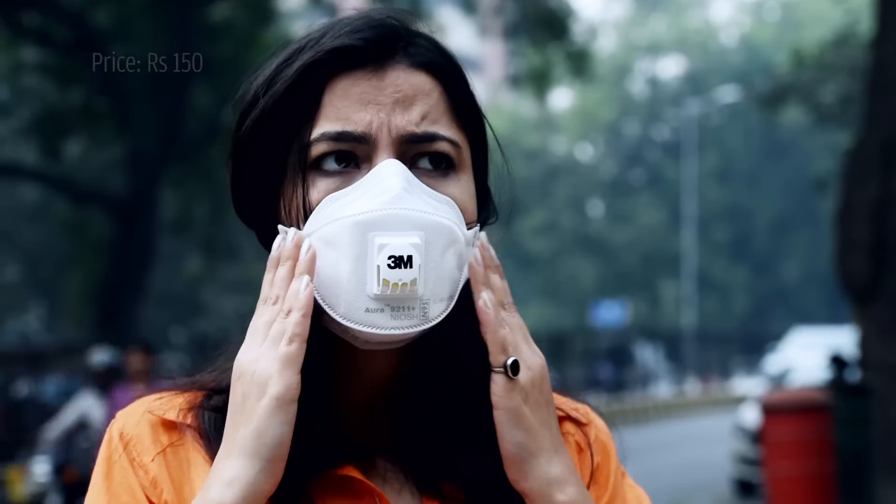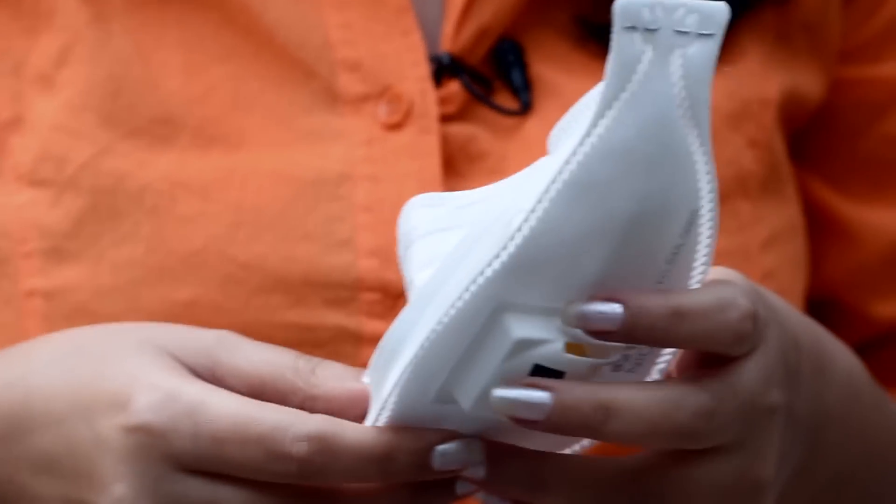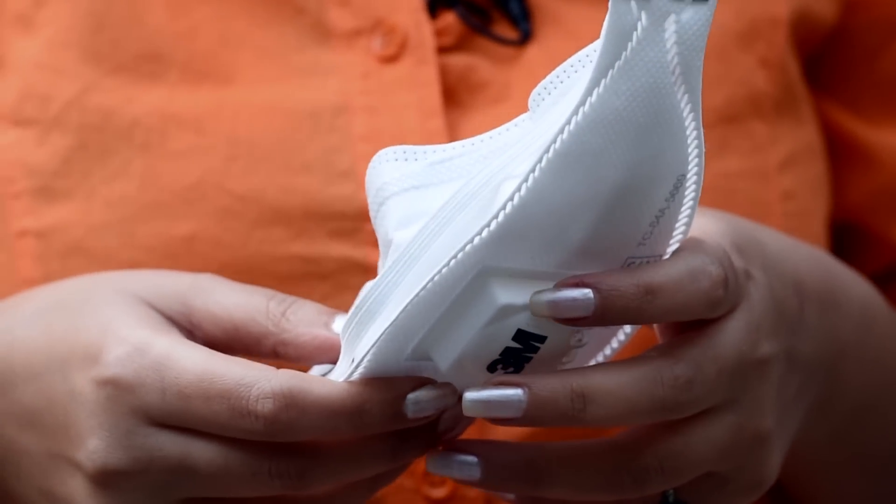There's an air valve which helps you keep cool, and it has to be a tight fit. You get it for about 150 rupees. You can get it in some select chemist shops, but mostly you get it online. This is also a disposable mask — at a stretch you can use it for nine hours, and you can change your mask after three days.